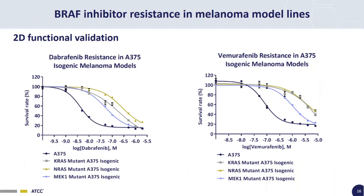Now we're getting to the 2D functional validation of these cell lines. We really see the utility of having the parental unmodified A375 line as a non-edited control. On dose-response curves for the BRAF inhibitors Dabrafenib and Vemurafenib, you can see that all three isogenic lines — KRAS, NRAS, and MEK1 — are resistant to both Dabrafenib and Vemurafenib when compared to the parental A375 cell line.